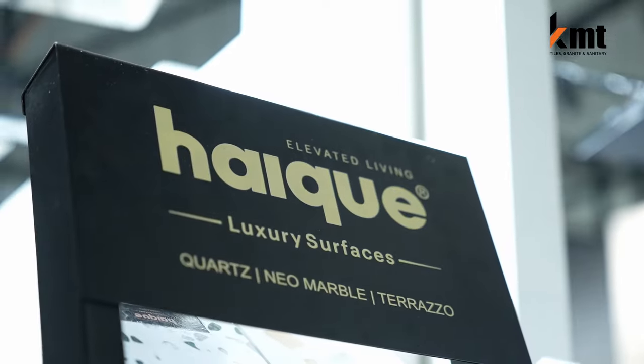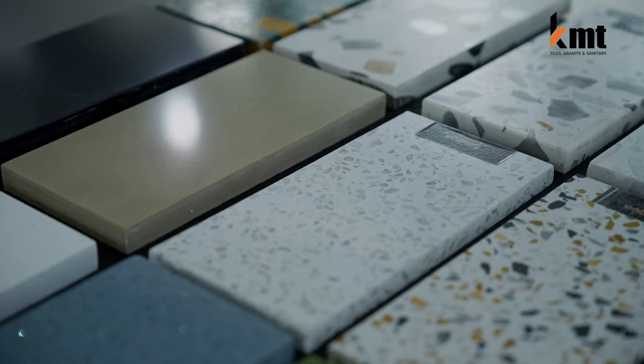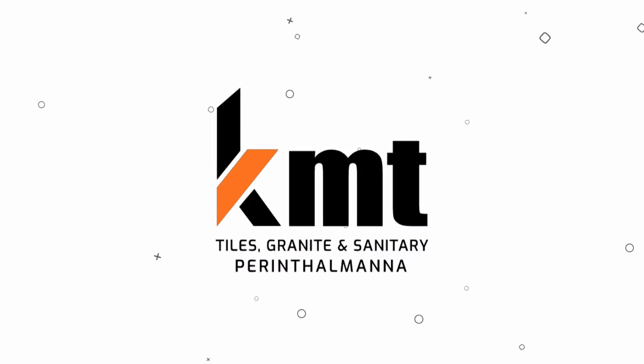Hi, this is Habiba and Prindalman. We are in the kitchen top.